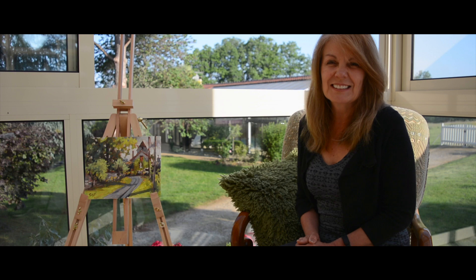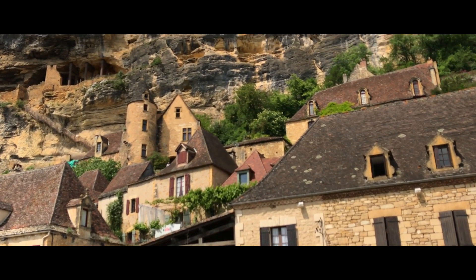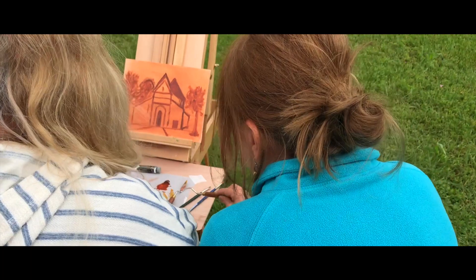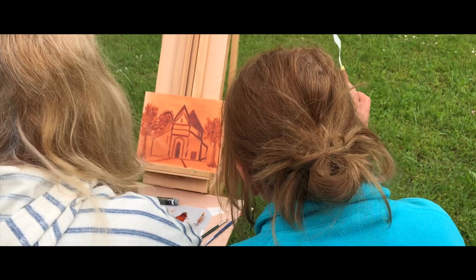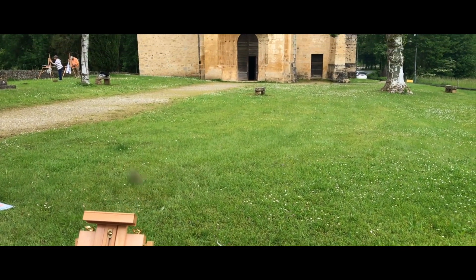The Périgord region is a great place to paint, regardless of whether you like to paint architecture, landscapes, or people — this place really does have it all. The places we visited are historically significant. They were built hundreds of years ago. There's just such a rich history and so much to pick from in terms of what to paint.